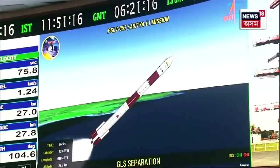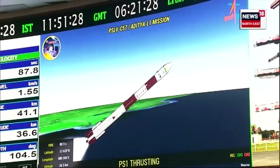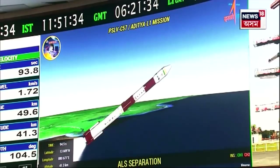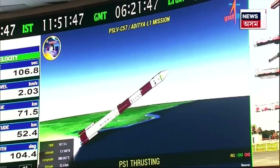Air lid strap-on operating together with the first stage S139. Ground lid strap-on separated. Jaisa ke nirdharit hai, ground lid strap-on ko separate kar diya gaya hai. Air lid strap-on separated — iski bhi pushti ho gayi hai. We are 100 seconds past the launch time. The ground lid and air lid strap-ons have been separated. S139 motor still thrusting.